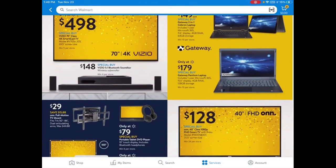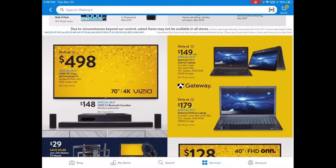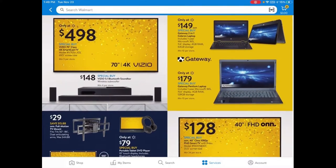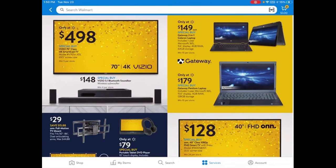They also have the Vizio Bluetooth soundbar for $148, which is one of the cheaper soundbar deals I've found this year. And then there are some laptops — the 2-in-1 Gateway laptop at $149 with an 11.6-inch display, 4GB of RAM, and 64GB of storage. I didn't know Gateway was still around. Since it's a 2-in-1, it's probably touch screen. I'm not sure I would recommend it, to be honest.